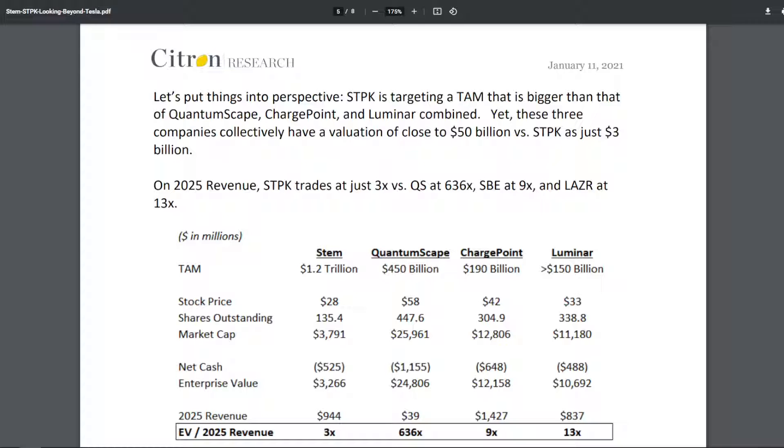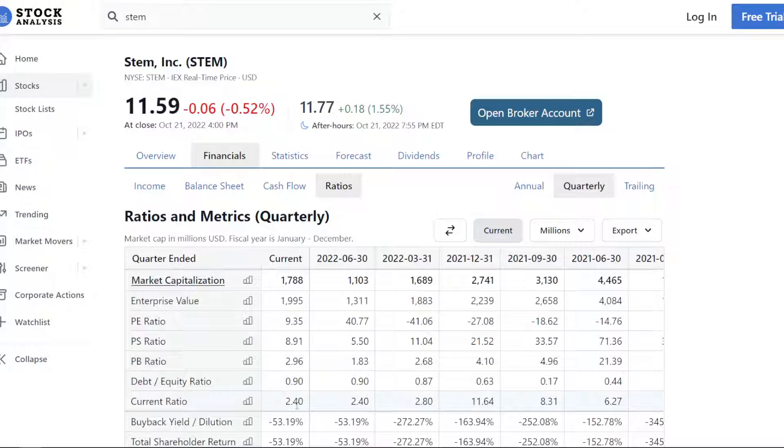If we look at the enterprise value of STEM right now, which is sitting at around $1.8 billion, the company is only trading at an EV to 2025 revenue of under 2x. This specific chart is not updated because it was made back in January 2021 from the research firm Citron, but today the enterprise value has been cut almost in half due to no fault of the company itself. Not only do they have a current ratio of 2.4, meaning they have plenty of liquidity in the short term, but their price-to-sales and EV ratios are trading at ridiculously cheap multiples compared to the growth of their revenue.